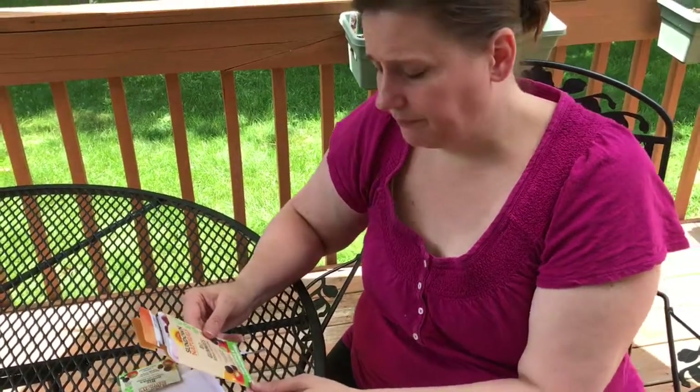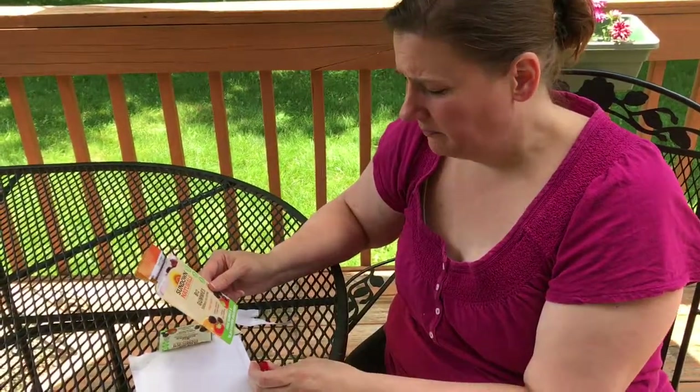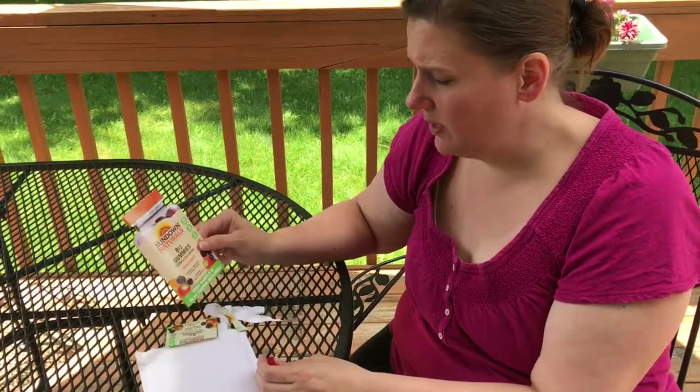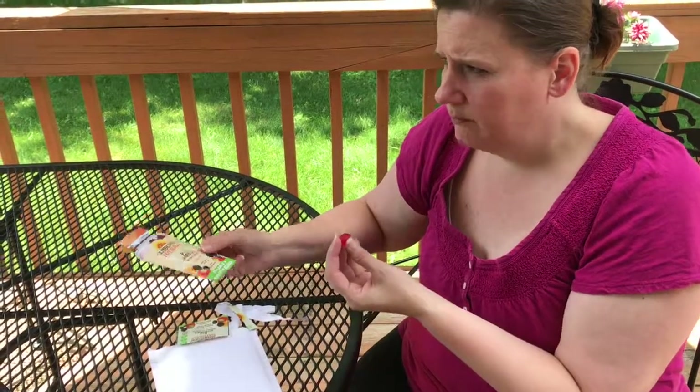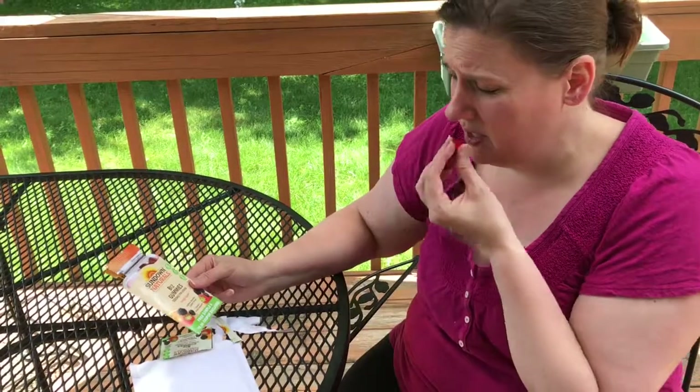Not a lot of flavor — so if you don't like a heavy strong berry flavor, that's a good thing. It's raspberry, mixed berry, and orange flavor but it's definitely not as strong as, like, a fruit snack that a child would eat. They're palatable.